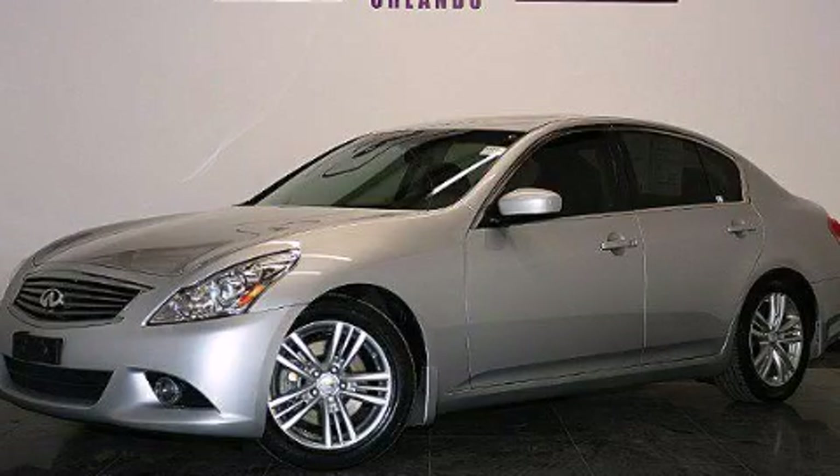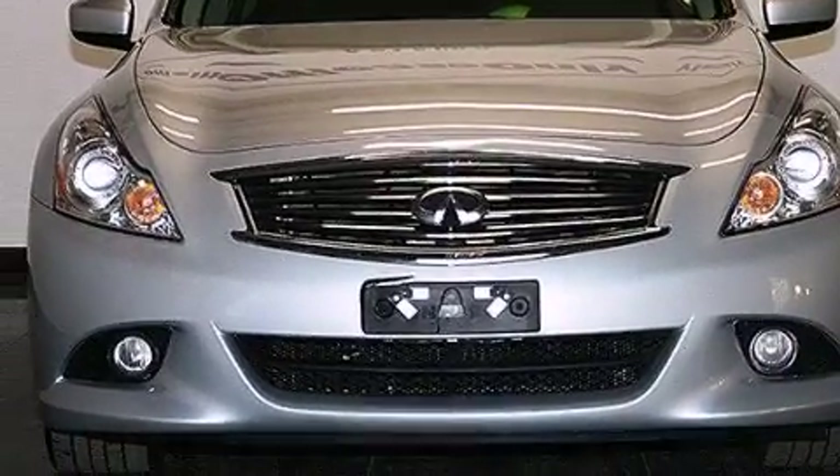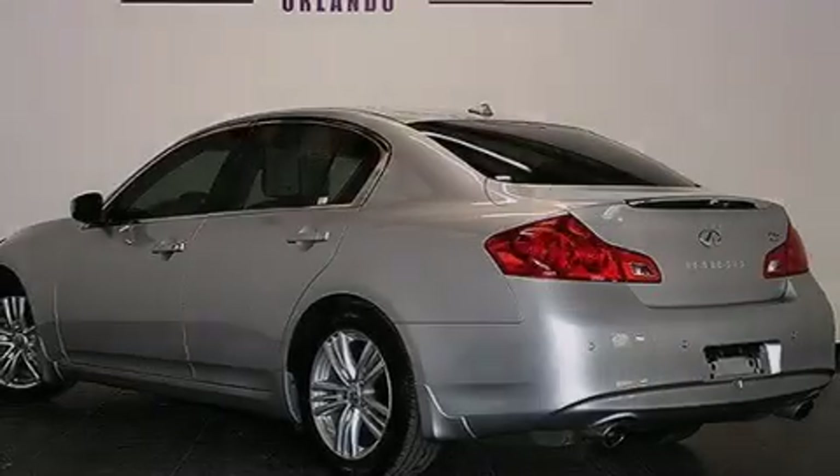This is a 2013 Infiniti G37, performance and luxury blended into a stylish package. It features a 3.7L 6-cylinder engine, a 7-speed automatic transmission, and plus having just come off lease, this Infiniti is in like-new condition.